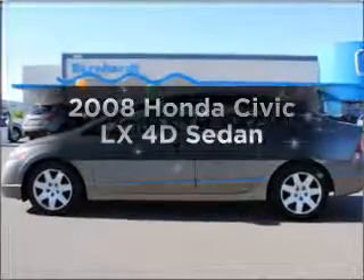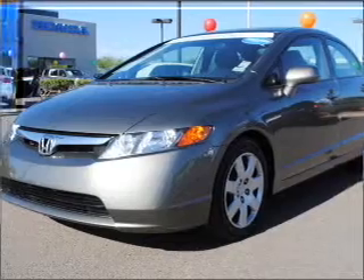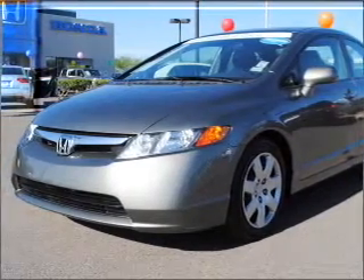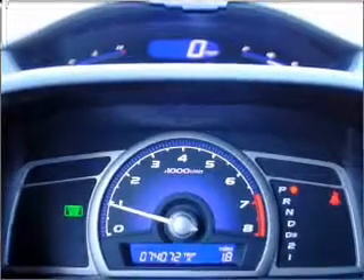Introducing the 2008 Honda Civic — everything you need under one roof with this great vehicle. With a reliable engine connected to a smooth shifting automatic transmission, you will appreciate the safety feature of anti-lock brakes.